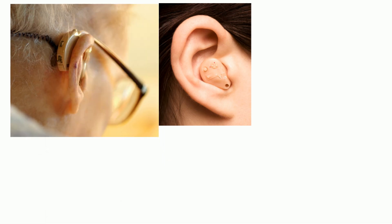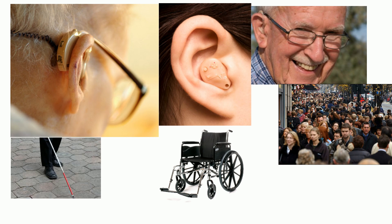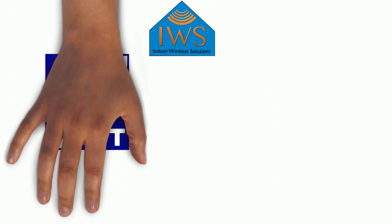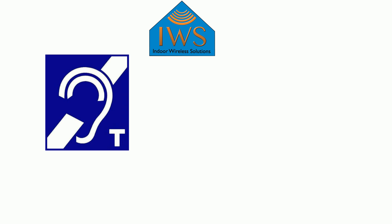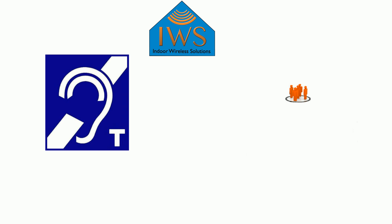Being hard of hearing is an invisible handicap and is not always obvious to the onlooker, like a wheelchair. Just like a person who is blind or in a wheelchair, being hard of hearing has its own challenges and limitations. Here at Indoor Wireless Solutions, we believe that audio induction loop technology will help improve the quality of life for not only the hard-of-hearing community, but also the community in which they live.